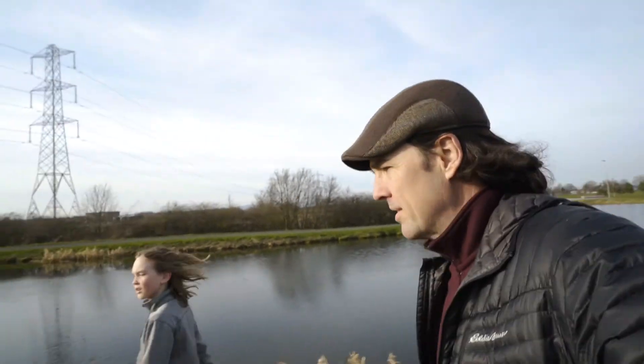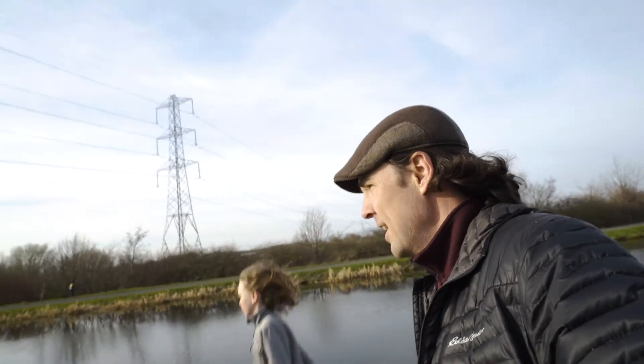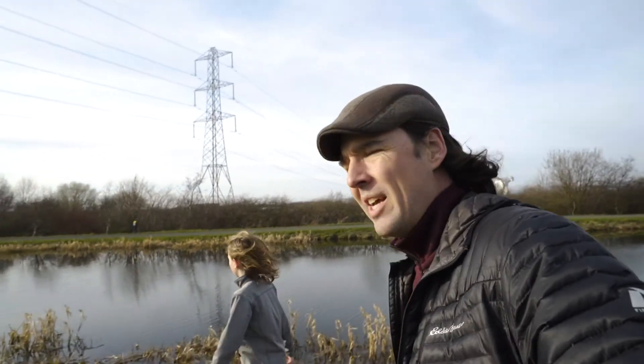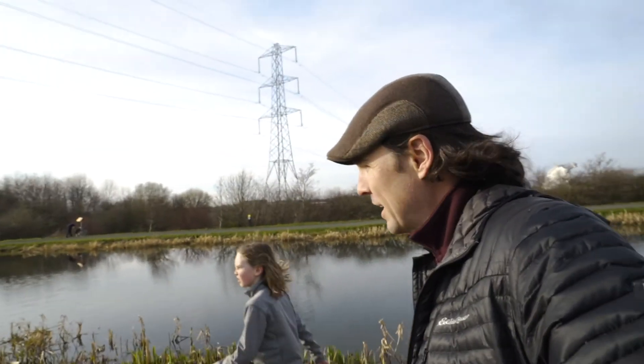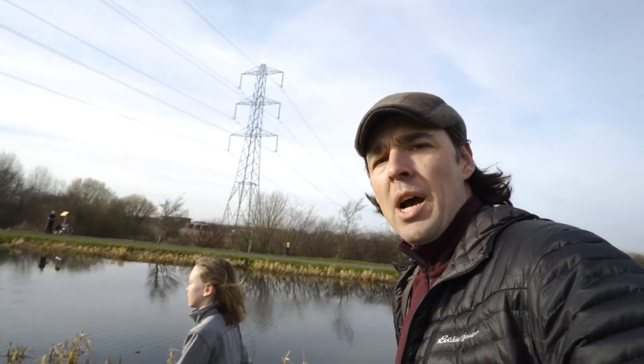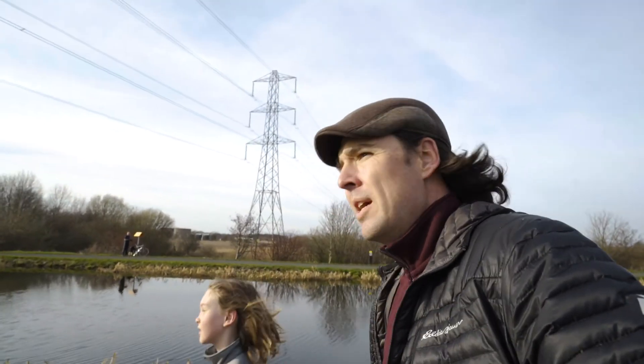That was the Kelpies — we got some good footage and saw some really cool sculptures. We saw a castle today, the Falkirk Wheel, and the Kelpies. Now we're walking over to a playground along this great canal, and then we'll head on home. Thanks for joining us — give us a thumbs up if you liked it, leave us a comment, share with your friends, and come back next time. Take care!